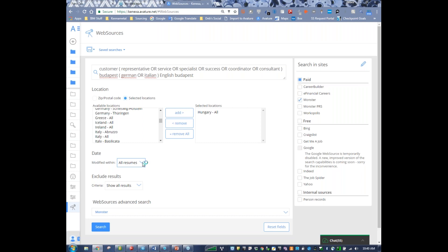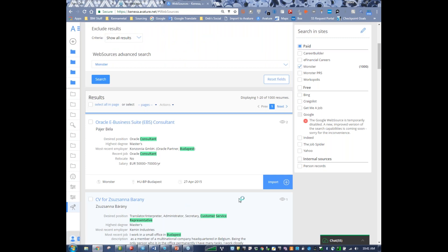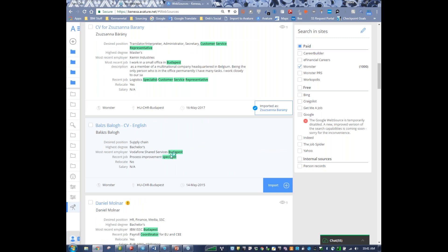Not all of those thousand results will be good — an Oracle consultant is not going to be a good fit. But translator, interpreter, administrator, secretary, customer service representative — that looks pretty decent. And apparently Susana Barany was already imported. Here's Vodafone Shared Services — a huge competitor of ours, not so much in the industry but for customer service talent. Vodafone has a huge service center there, so we could be looking at competitors there. If you go through Monster and find nobody else, you'll go through all the other paid accounts available, then eventually move to the free searches.